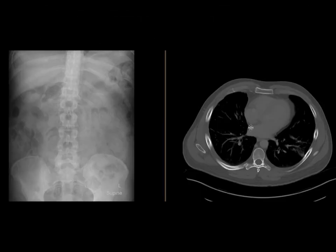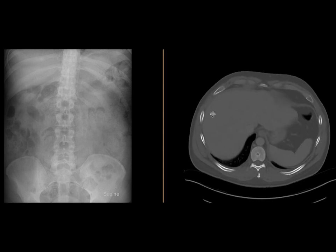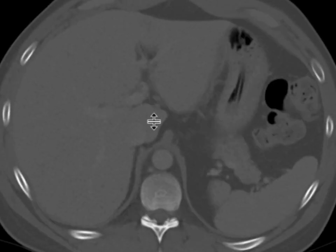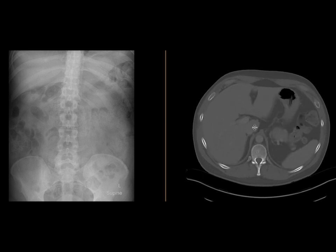A CT scan was subsequently performed. On the bone windows, if you look at the stomach, you can see that there is a very discrete linear foreign body inside the stomach. It turns out that the patient ingested a lead pencil, and this is the lead pencil lying in this patient's stomach.